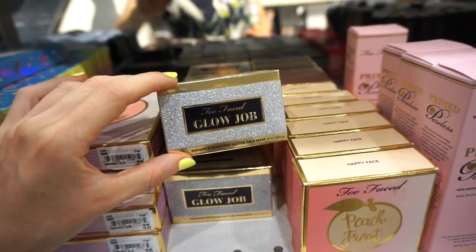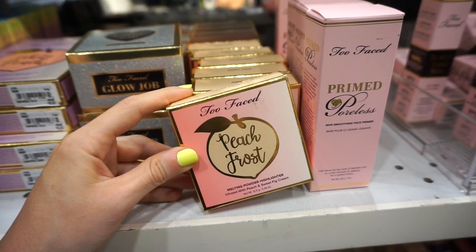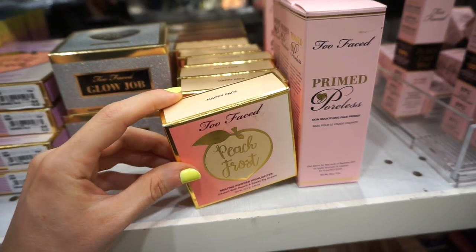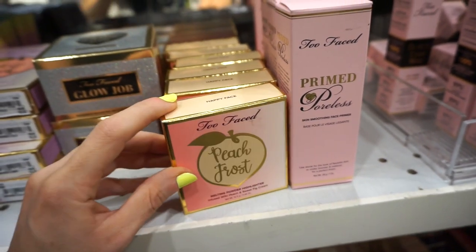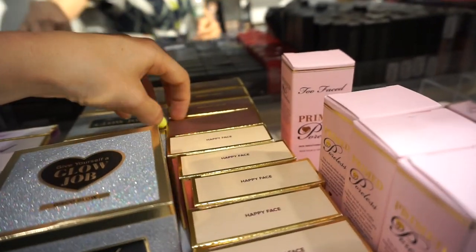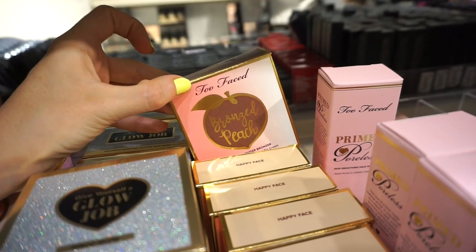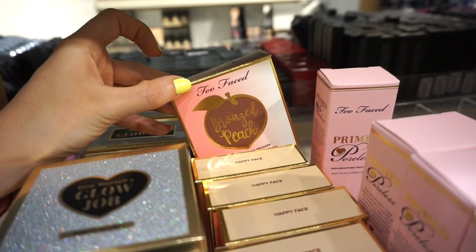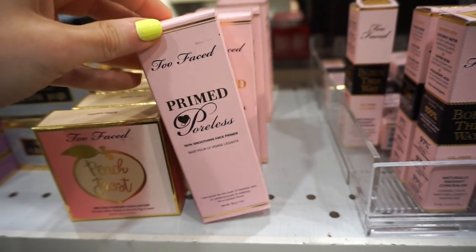I see a nice amount of the Too Faced Peach Frost highlighters — we've seen this at TJ Maxx a few months ago, it's in the shade Happy Face, I already purchased this one. Back here we also have the cream bronzer in the shade Toasted Peach, also really beautiful on the skin, we've seen this at TJ Maxx a few months back. These are retailing for $12.97 each.